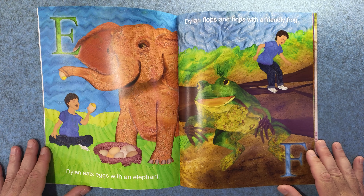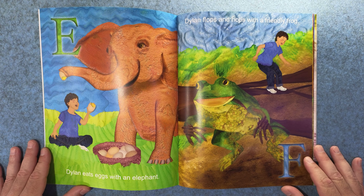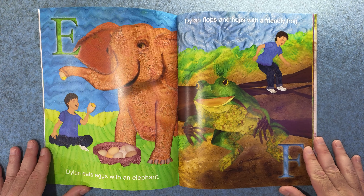E. Dylan eats eggs with an elephant. And F. Dylan flops and hops with a friendly frog.